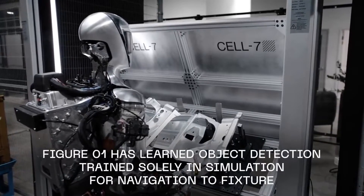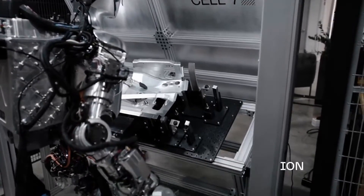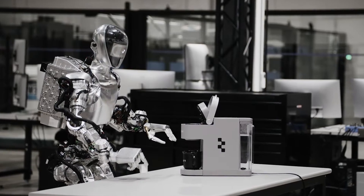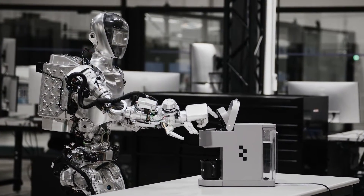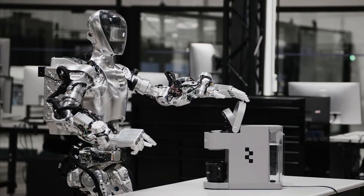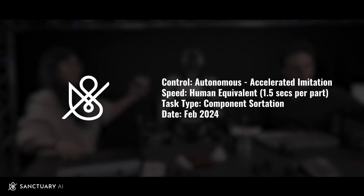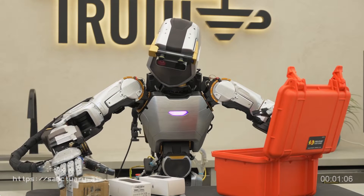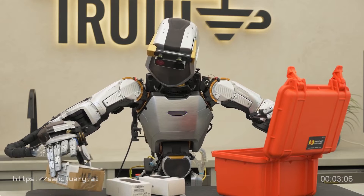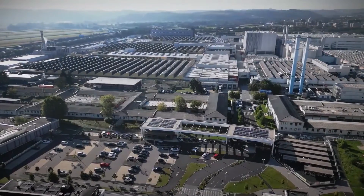The commercial agreement between Figure and BMW demonstrates a strategic alignment toward automation. The robot's neural networks and autonomous capabilities set it apart, emphasizing the pursuit of cost-effective, consistent production. Sanctuary AI's Phoenix robots at Magna introduce adaptability — their deployment aims to enhance flexibility and responsiveness. By combining AI learning with real-world applications, Sanctuary AI and Magna are pushing the boundaries of what humanoid robots can achieve.